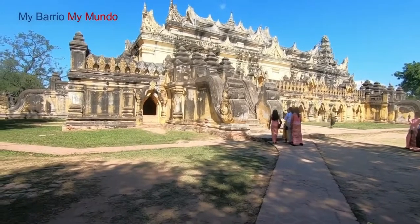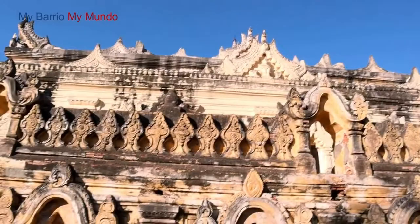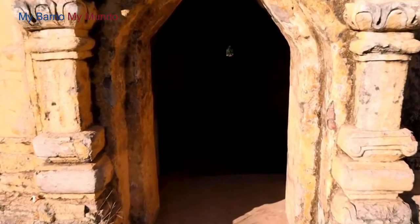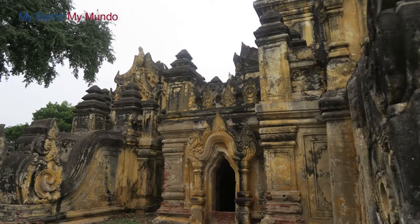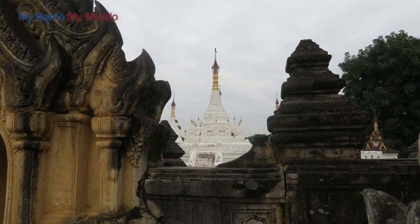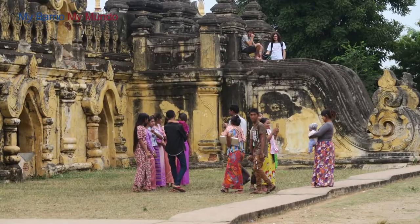This was a surprise to me: the Maha Ong Mai Bum San Monastery. This monastery is a large multi-level brick building, commonly referred to as the brick monastery. It was originally built in 1818, but destroyed in the earthquake of 1838, which required it to be reconstructed several years later. You could reach the brick monastery by foot from the Inwa boat dock, as it is only a few hundred meters away.